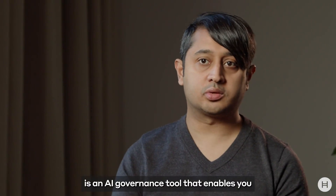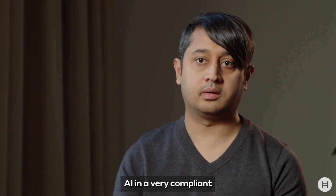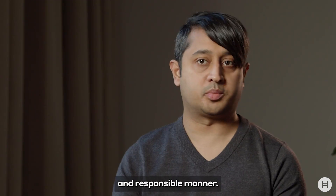Hi, everyone. I'm Rinald Manohar. I'm CEO of Prove AI. Prove AI is an AI governance tool that enables you to deploy AI in a very compliant and responsible manner.